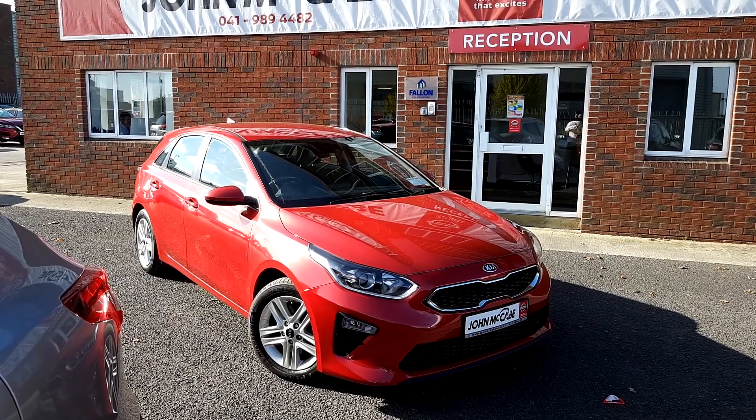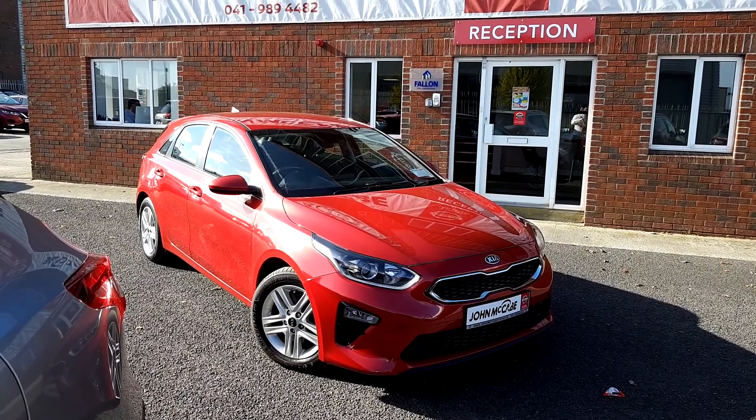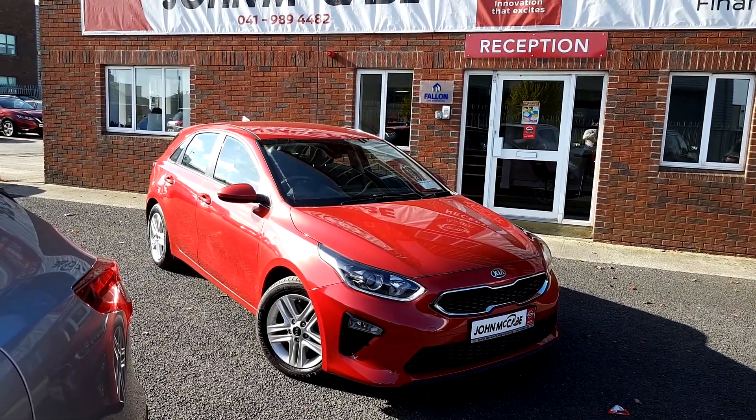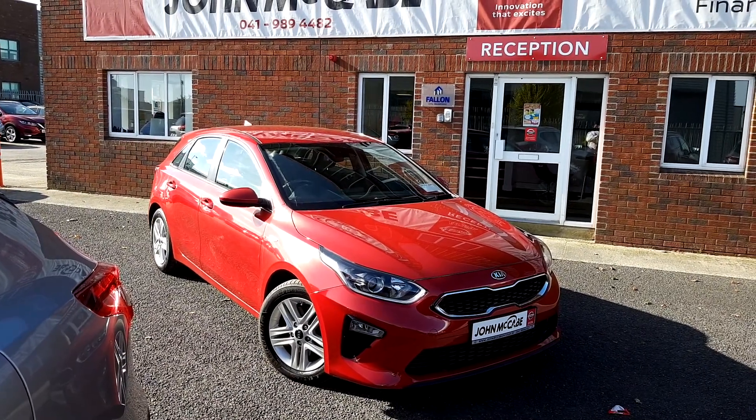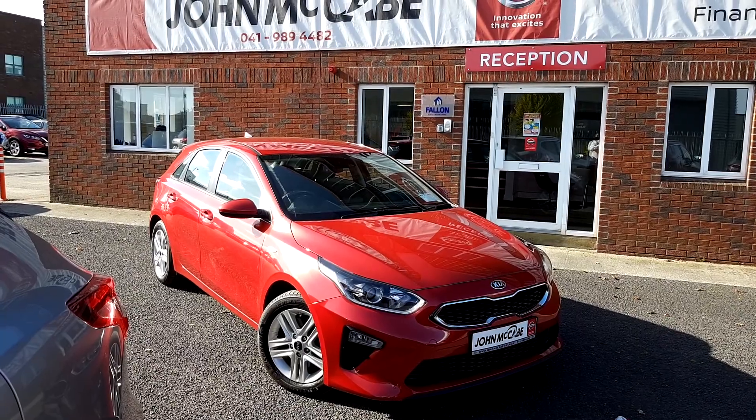Any questions on this 191 Kia Ceed, or if you'd like to arrange a test drive, please don't hesitate. Give us a call on 041 98 94482. We're only 20 minutes away from Dublin Airport and just off exit 9 on the M1 motorway. Thanks for watching — see you soon.